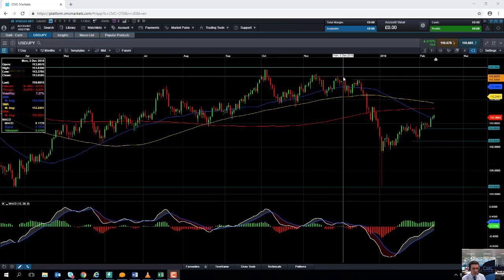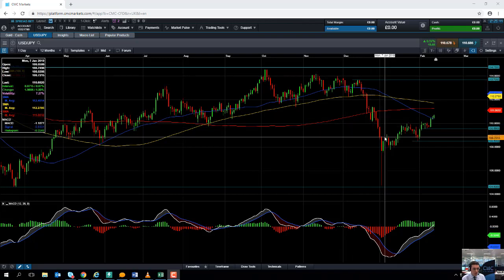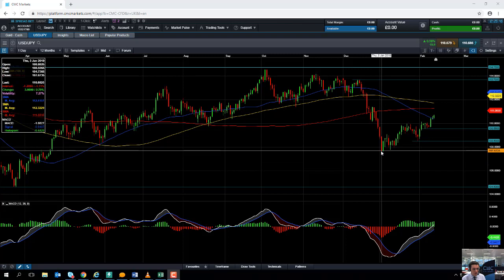At the back end of last year in December we saw a move to the downside, a very decent correction. There was a sharp sell-off in early January and that was on the back of the flash crash that was seen across the FX markets. It coincided with an Apple warning about declining sales coming out of China.